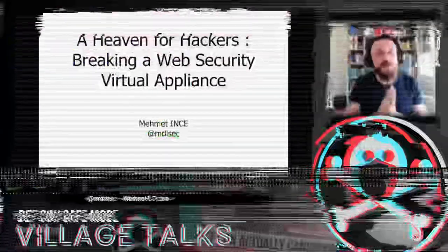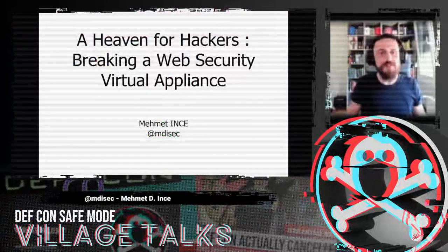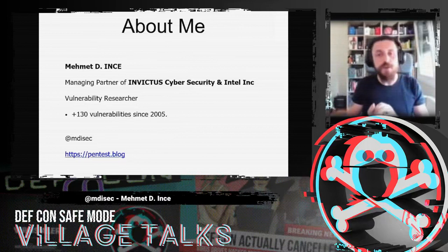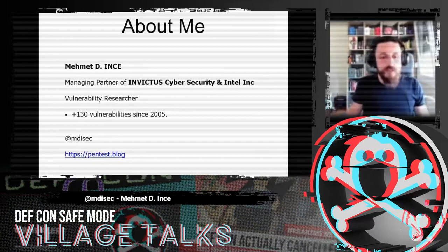Let's talk about finding zero-day vulnerabilities. In this presentation I'm taking you on the journey with me to finding different vulnerabilities in security solutions — a combination of which gives us remote code execution with a root user. I'm Mehmet, I've been doing vulnerability research since 2005, working for Invictus Cyber Security and Intelligence. My Twitter is @mdi_tech and panthes.blog is where me and my teammates share our technical research.